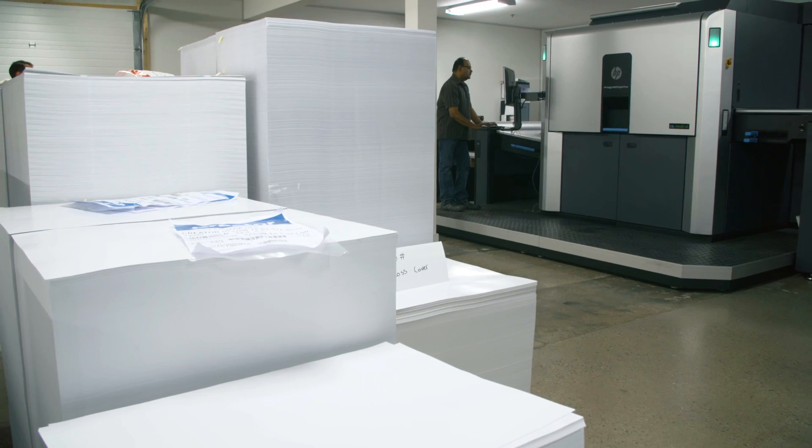We were founded 101 years ago by my great-grandfather. We were a general commercial printer and then we invested heavily in digital printing.